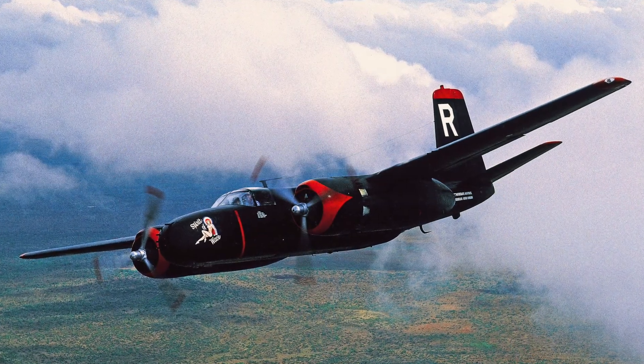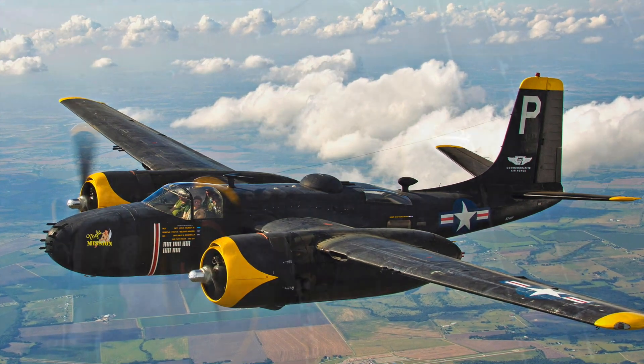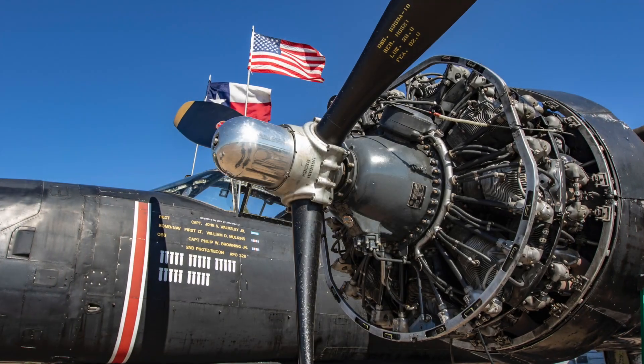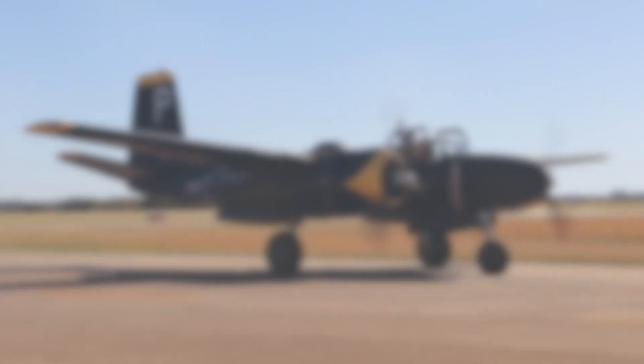Formerly known as the Spirit of Waco, now called Night Mission by the Invader Squadron, the A-26 is showing her age and needs your help. The A-26 Invader Squadron is participating in the 12 Plains of Christmas, continuing to raise funds for new engines and a new paint scheme. Close to 2,500 A-26s were produced, and Night Mission is one of the few left in the world flying today.